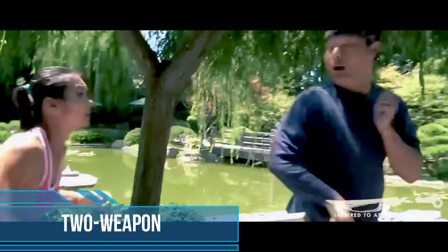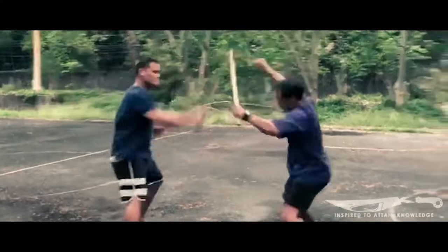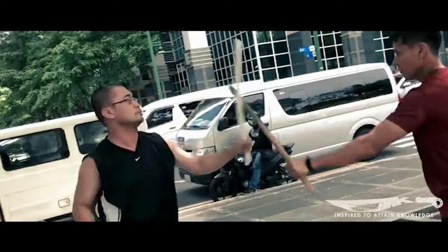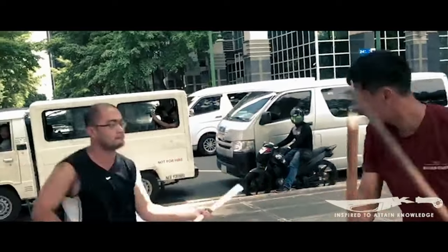Arnas is also going to show up on this list more than once. For the two-weapon fighting style, learning how to dual wield anything is a staple of Arnas — whether that be two sticks, two swords, a knife and a sword, or any combination you can think of. Arnas is just built differently. They are the kings of being ambidextrous, to the point where they even teach beginners how to use weapons before actually throwing a punch.